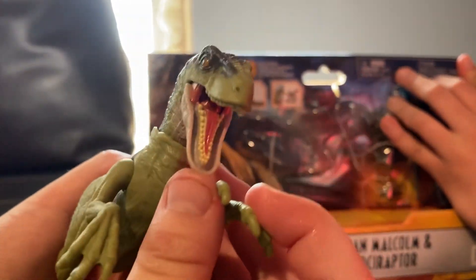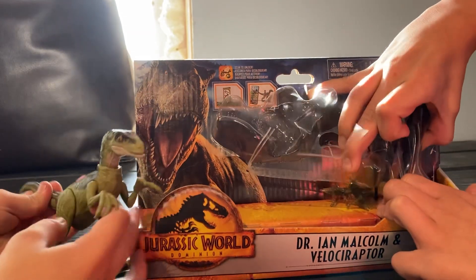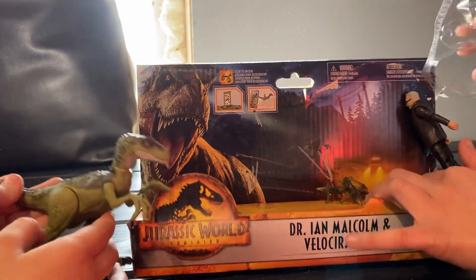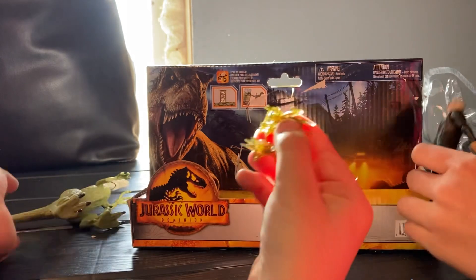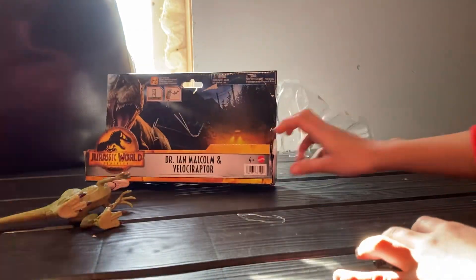This does have locusts but I'll review him in a second — let's just get all of them out of the box first. It came with bugs, three of them — the locusts. Remember, Jurassic World Dominion.